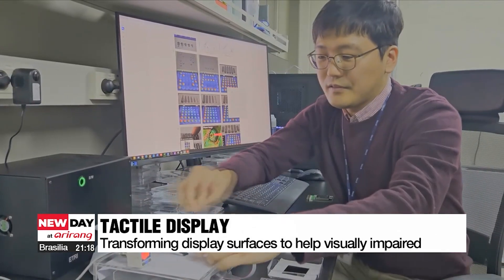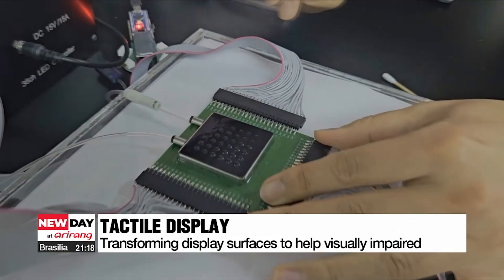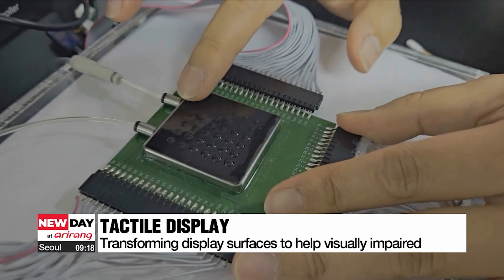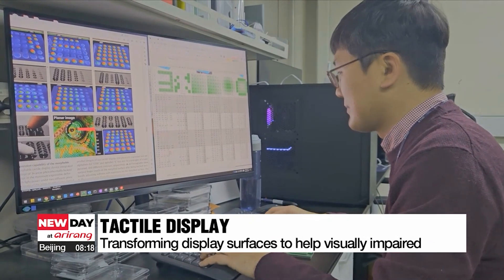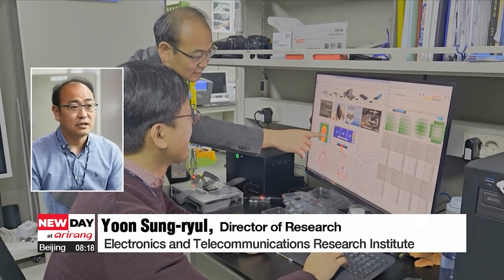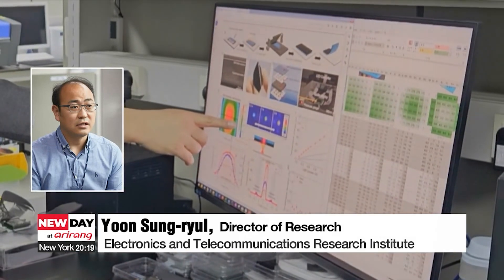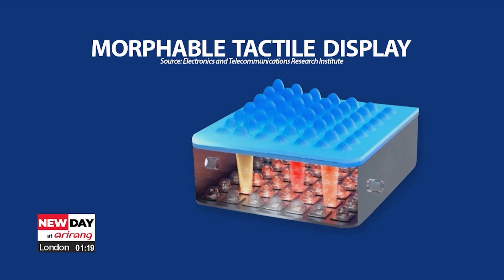This is a tactile display developed by a team of South Korean researchers. What's unique about it is that the polymer material used is merely the thickness of human hair, and the display doesn't need an electronic circuit. The lack of a circuit board increases its durability, because it makes the display less prone to physical impact.